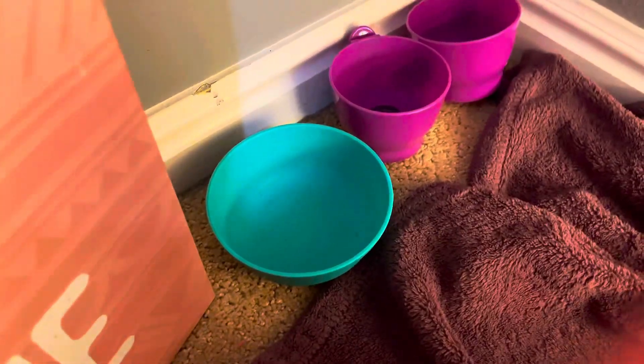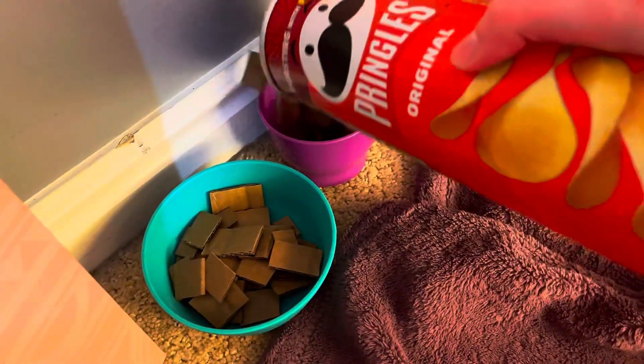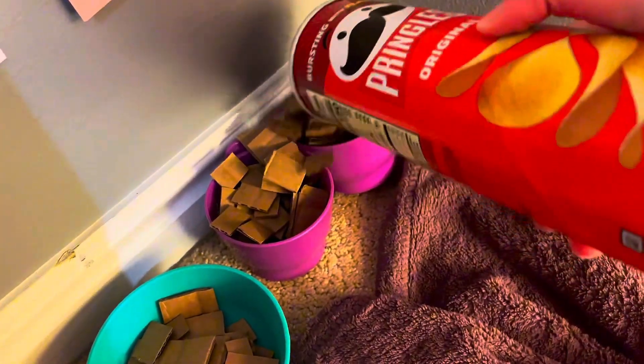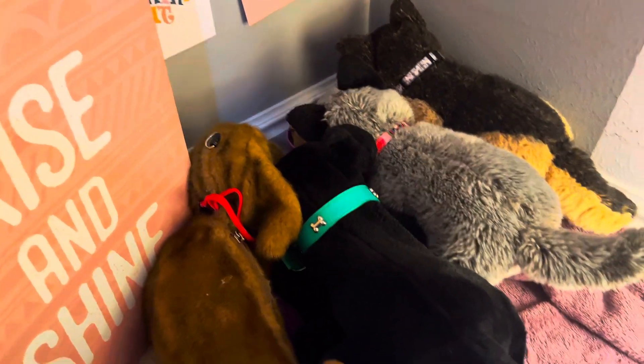But first, we're going to give them food. I might have overfed them a little bit. I don't know why I feed the dogs right before I start training — it's because it gives them the most energy.